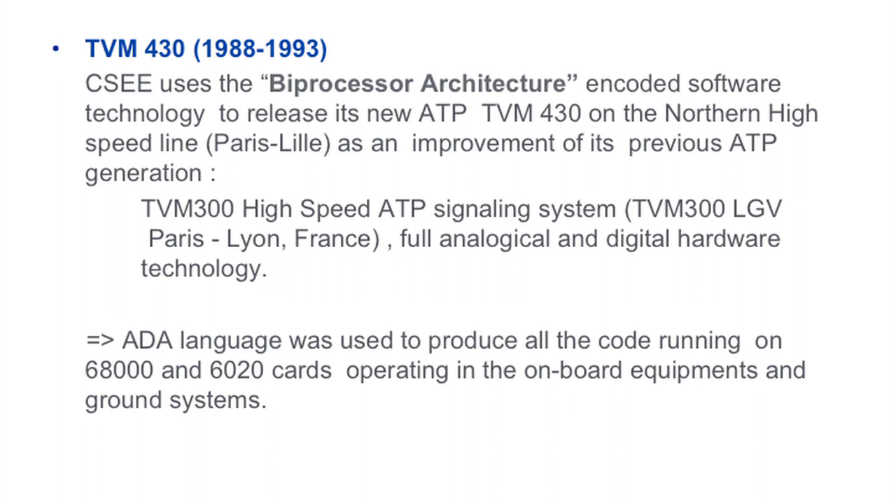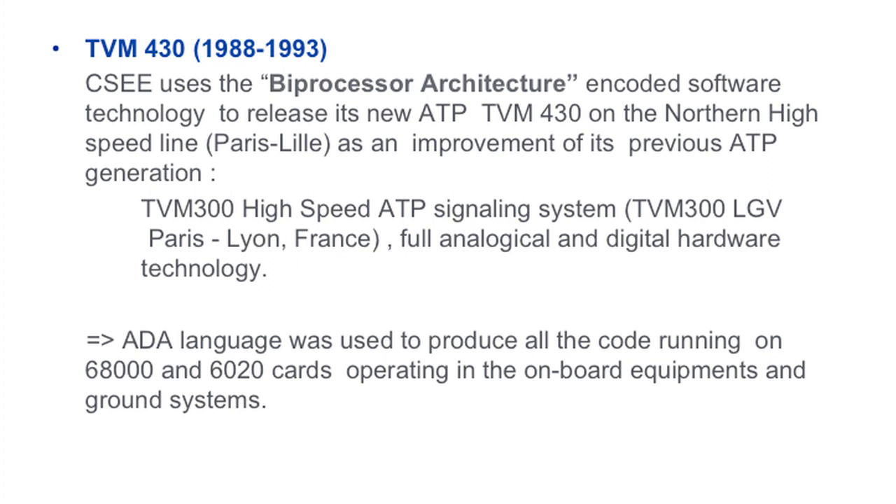The TVM 430 was the first system operating on the northern line in France — Paris-Nîmes — as an improvement of the previous generation of ATP, which was full analogical and digital hardware technology. All the previous TGV in France from Paris-Lyon were operated with the TVM 300. That was the first ADA real-time embedded project; the ADA language was used to produce all the code. At that time it was running on the 68000 and 68020 processors in the onboard equipment and on the ground system.